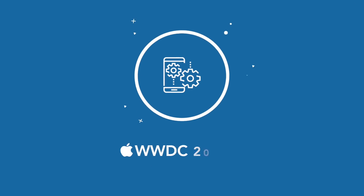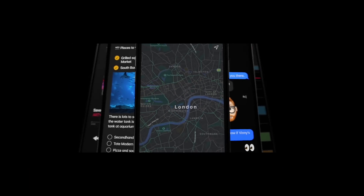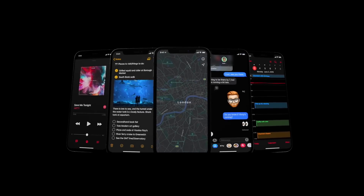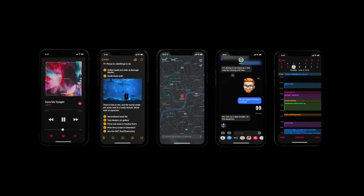Apple also announced iOS 13, coming out this fall. The main thing they were selling was dark mode, now available on iOS and iPadOS, which is good if you use your phone in bed or at night. I personally stopped using my phone in bed after reading the book 'Why We Sleep', so I don't think I'll be using dark mode personally, but it seems like it's the facelift that everyone was excited about.